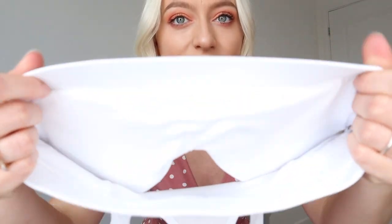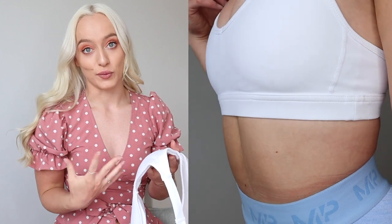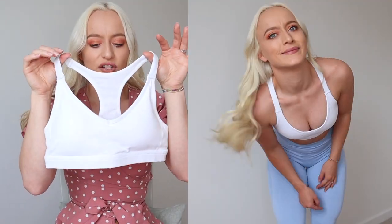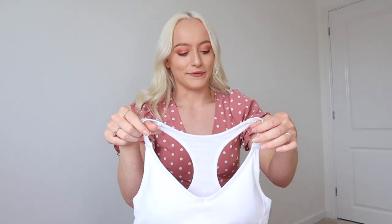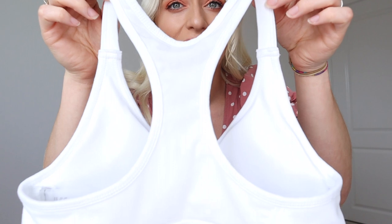It's double layered and it's got pads as well, so if you want extra support you can keep them in. I do recommend removing the pads when you wash them otherwise they go a bit funny. I really like the shape — the V neckline is super flattering, gives you a little bit of cleavage and makes your boobs look bigger. If you're part of the itty-bitty titty committee like me, you'll absolutely love this. You feel really secure in it — it's really feminine but also very supportive at the same time.